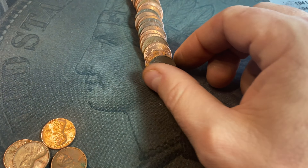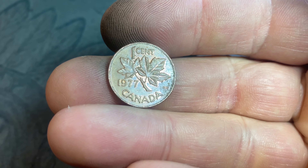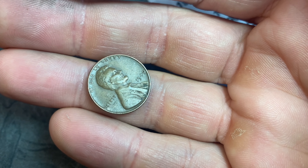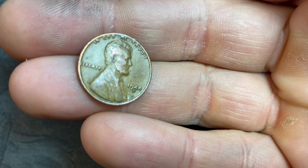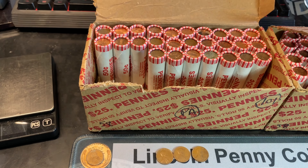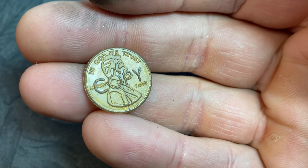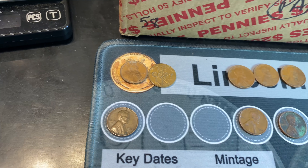Roll number 22, wheat cent number nine — it's a 1946 Philadelphia. And while I have you here, we have yet another Canadian, a 1977. We've got five of those so far. Roll number 23 is going to give us our 10th wheat cent of the hunt and we're not even halfway through the box — a 1940 Philadelphia. Same roll, wheat cent number 11, and that's a 44-D. We'll quickly check it for that D over S, which I don't see. Still the same roll, we have another fake penny — copy on the back, copy on the front. 1996. Two fake pennies in the same box — I don't think I've ever found more than one previously.